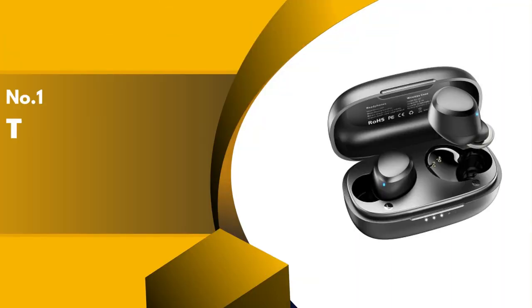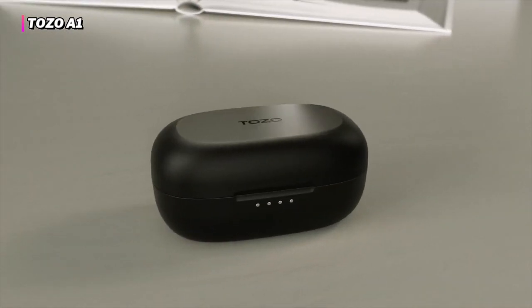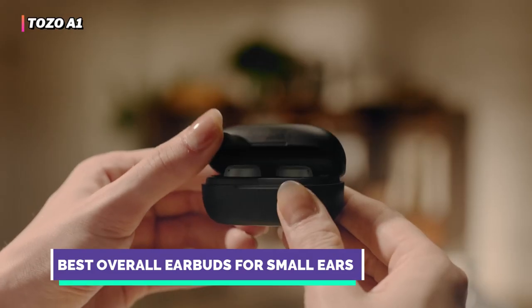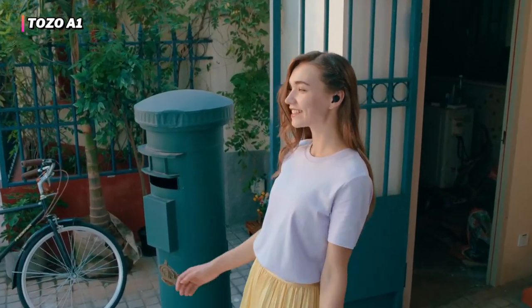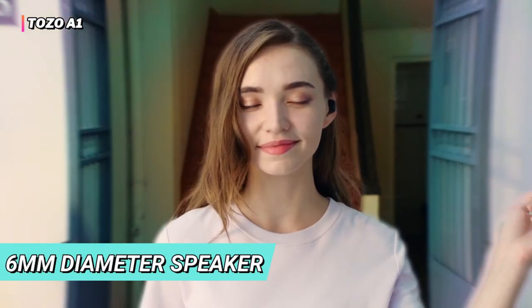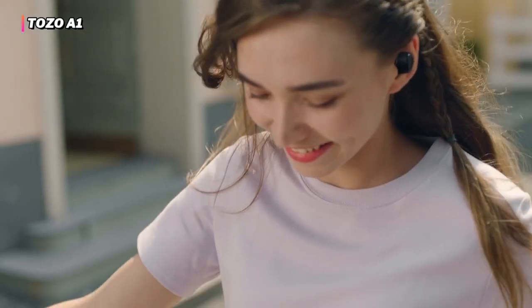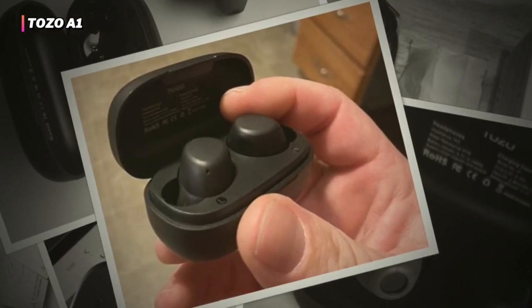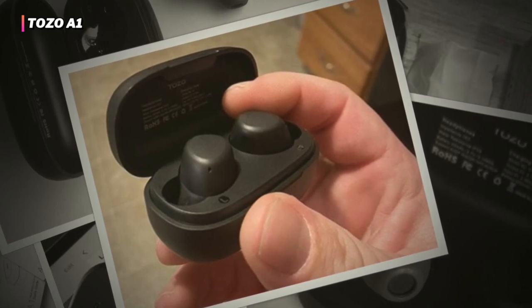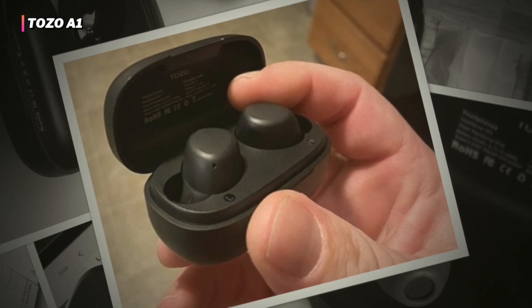Finally, our top product is the Tozo A1. The A1 Mini Wireless In-Ear Earbuds provide a perfect balance of comfort and beauty, making them a perfect option for everyone seeking superior sound quality and convenience. With its 6-millimeter diameter speaker, the earbuds deliver powerful and wide stereo sound quality. Its adaptive advanced Bluetooth chip makes the sound even clearer and more pleasant, letting you enjoy audio content to the fullest.